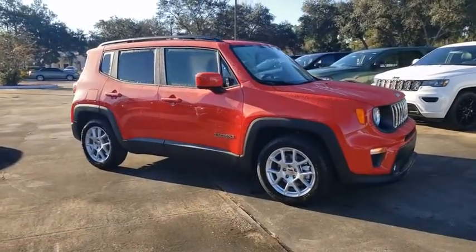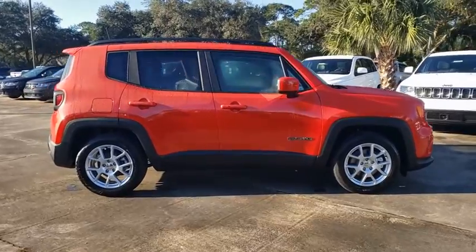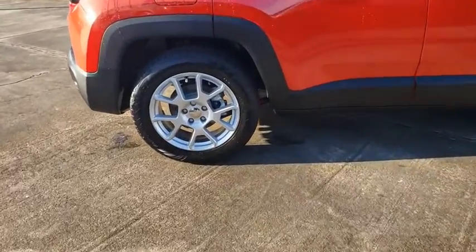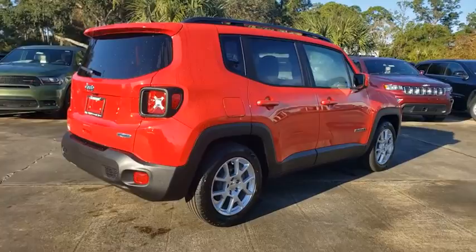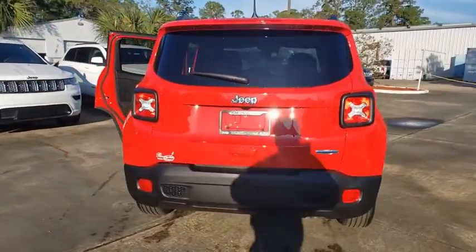Stop by and take a look at the 2021 Jeep Renegade. The Jeep Renegade offers full-size capability built into a smaller SUV. It's an incredible combo of smart technology, cool colors, and innovative materials. It has a capable command center with the tools you need for discovering everything that's out there.